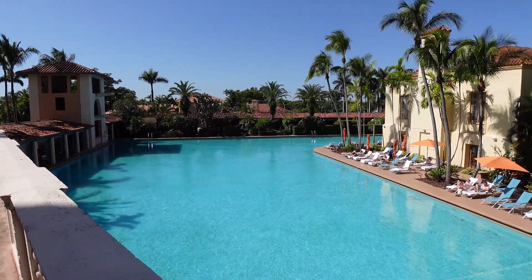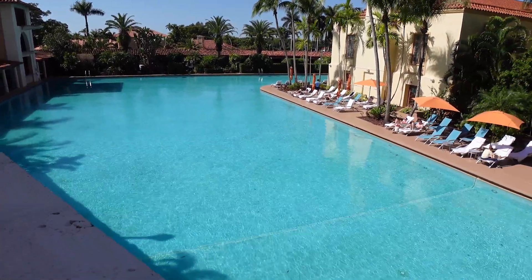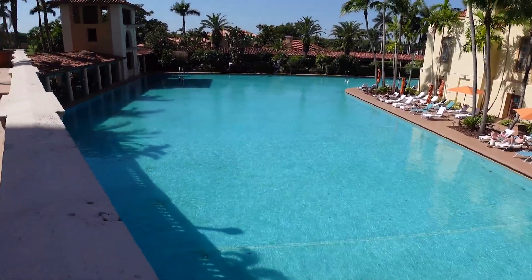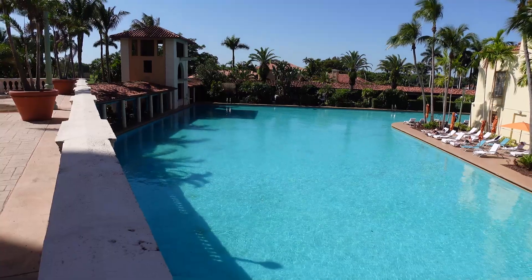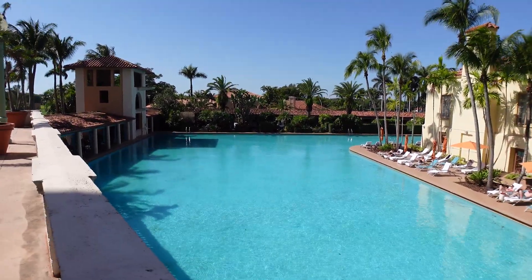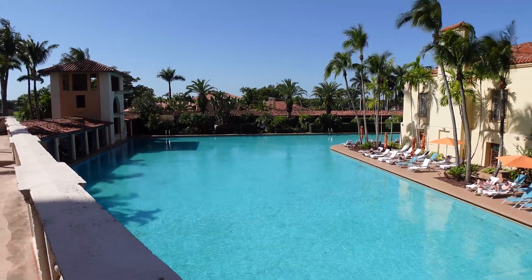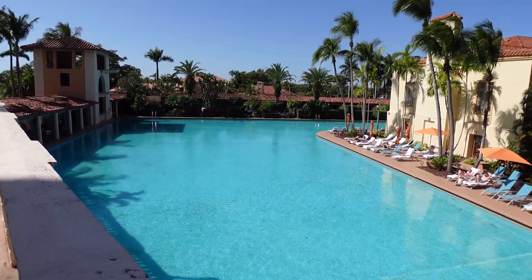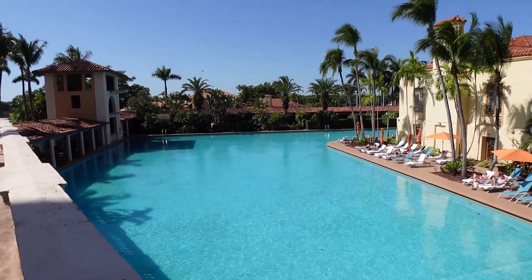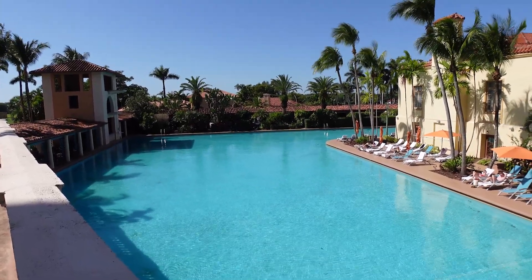One more piece of synthetic beauty — this is the Biltmore Pool. At one time, many years ago, this was the largest resort pool in the United States. You can see it just kind of goes on forever and around the corner over there. Beautiful. But again, just another example of some synthetic beauty.